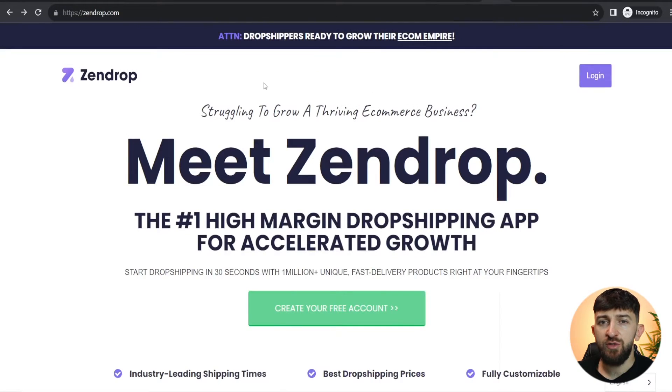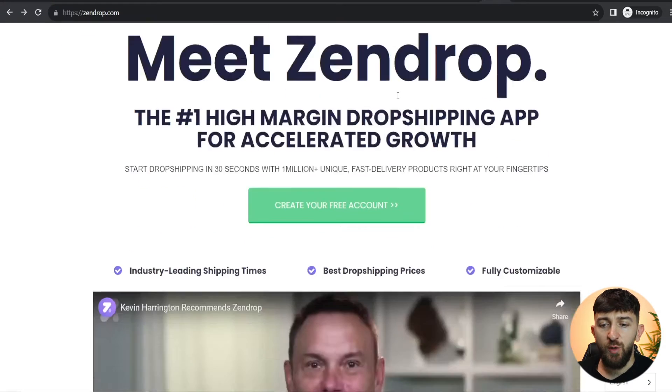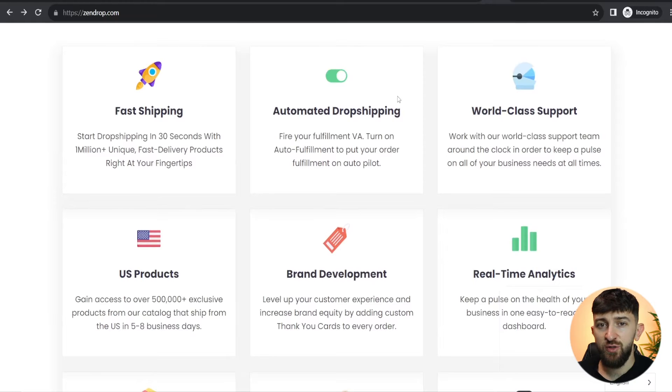I will leave a link in the description to Zendrop and you should come over to their homepage. I just want to go over some of the benefits of using Zendrop in comparison to AliExpress. Firstly, you have super fast processing and shipping times — around five to eight days — so your products are going to get to your customers a lot quicker than if you were using AliExpress. This is always much better because it reduces the amount of customer service emails you have to deal with, and you can actually get more repeat customers if you have quicker shipping times.